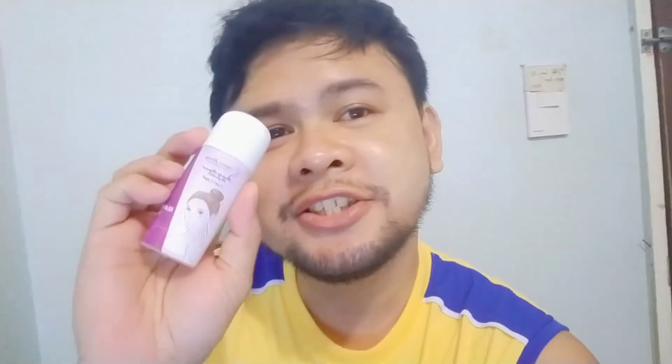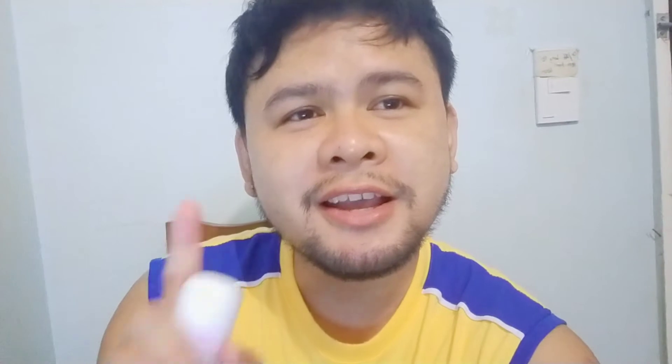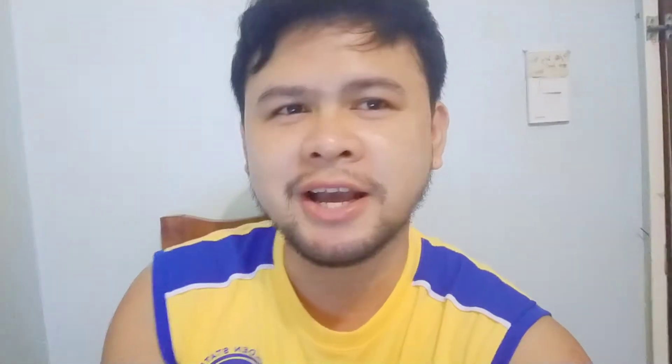Hi guys, welcome back to my YouTube channel. So for today's video, mag product review ako sa Ageless Beauty na toner, yung set niya guys. So mga bago sa aking YouTube channel, please wag kalimutan i-hit ang notification bell at i-subscribe ang aking video para ma-update kayo sa mga bago kong i-upload na video guys.